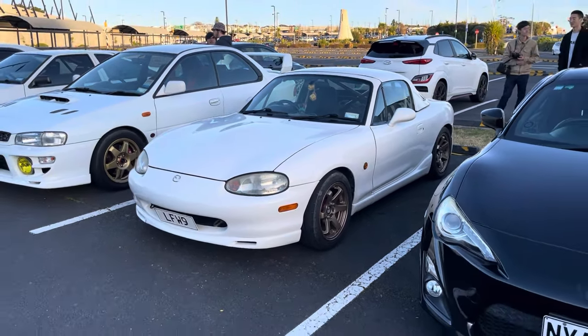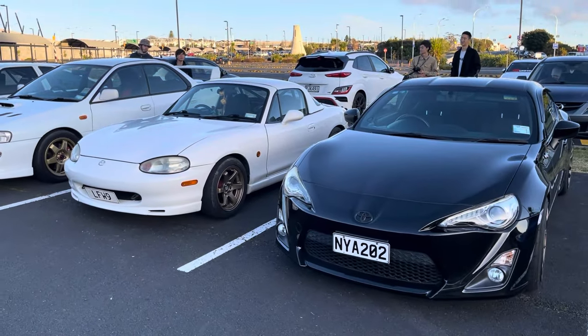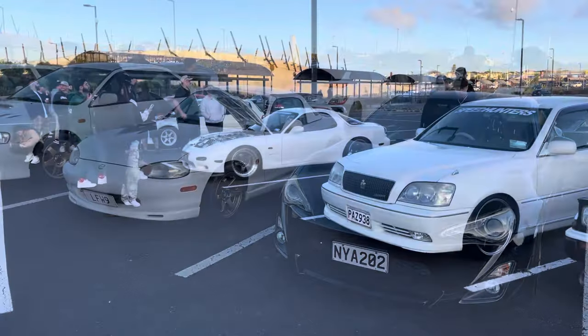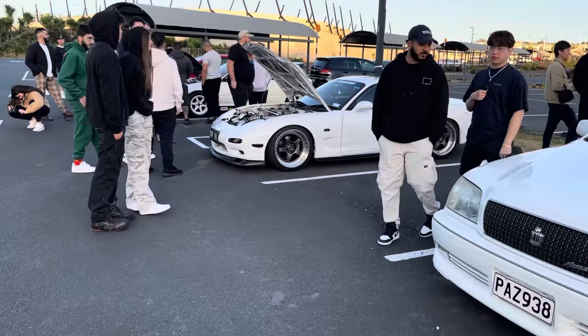Looking cool with some stock aero and the hard lid - it's gonna be a good meet. We got here a little bit early so we're just checking out the cars as they come in and looking forward to the cruise. We just had this awesome sounding FD roll in drawing such a crowd when he popped the bonnet.